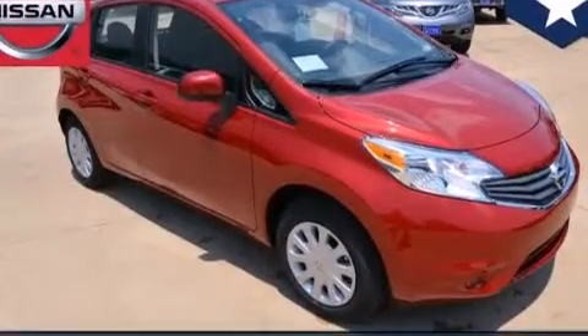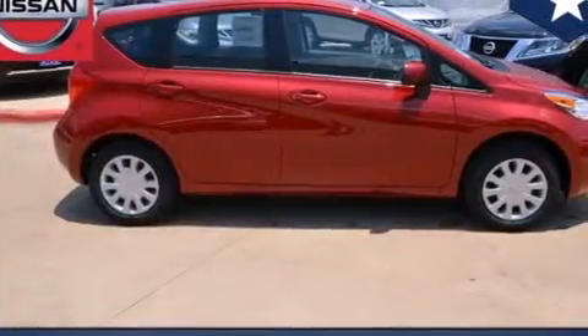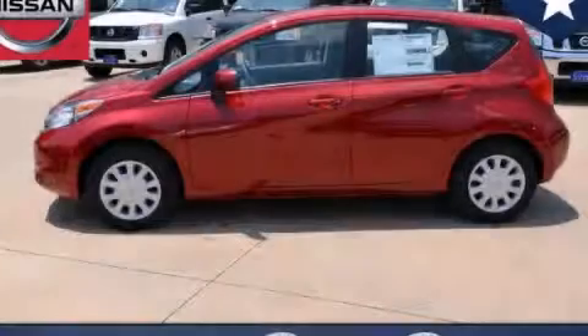With an EPA estimated rating of 40 miles per gallon on the highway, this vehicle helps leave money in your pocket where you want it. We invite you to contact us today to learn more about this vehicle.